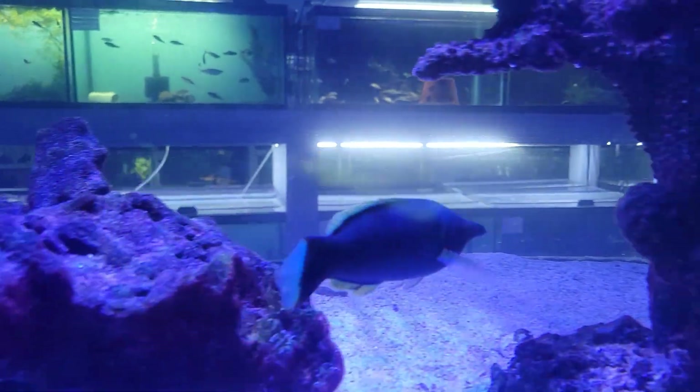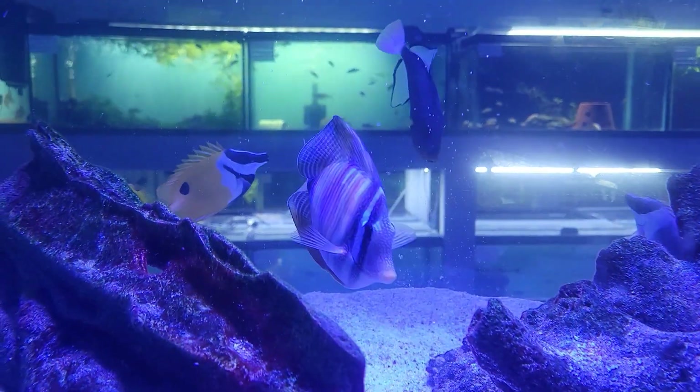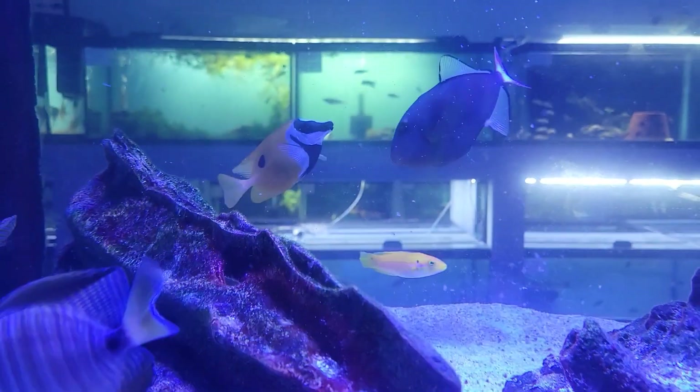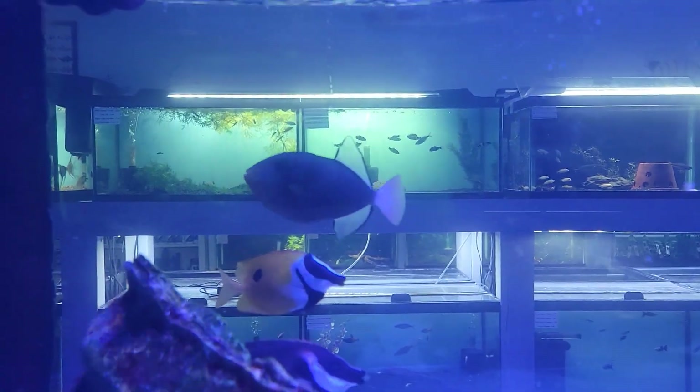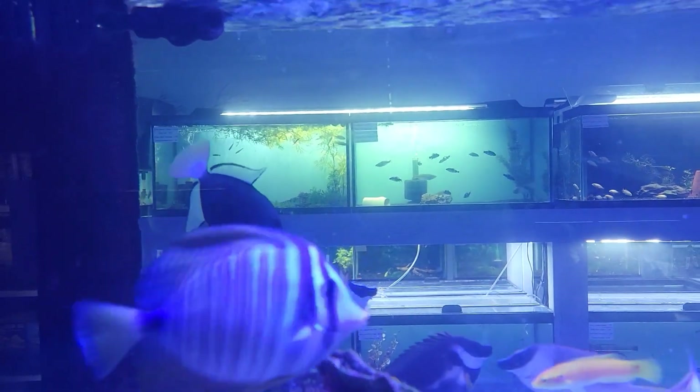And a gorgeous male green bird wrasse. Back there you see the little two spot candy hogfish — a nice adorable small species of wrasse. And a gorgeous pink tail triggerfish, one of the few reef safe species. Very peaceful, fun to have around.